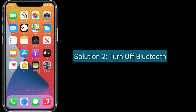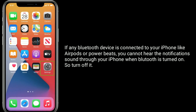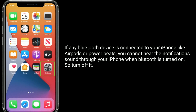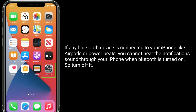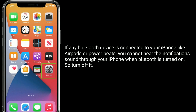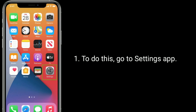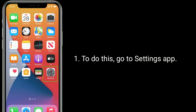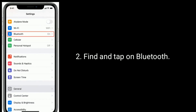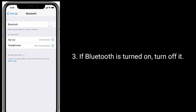Solution two is turn off Bluetooth. If any Bluetooth device is connected to your iPhone, like AirPods or Powerbeats, you cannot hear the notification sound through your iPhone when Bluetooth is turned on, so turn it off. To do this, go to the Settings app, find and tap on Bluetooth, and if Bluetooth is turned on, turn it off.